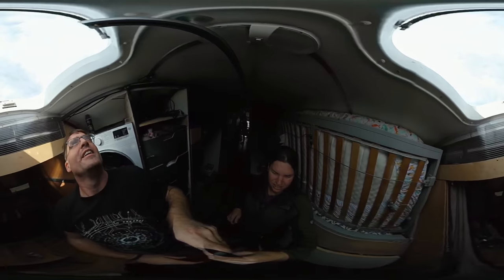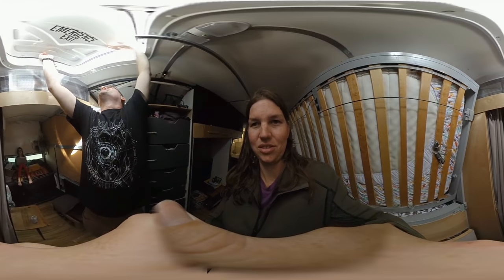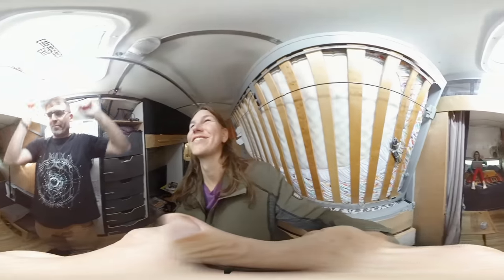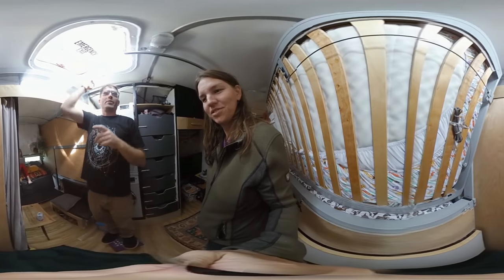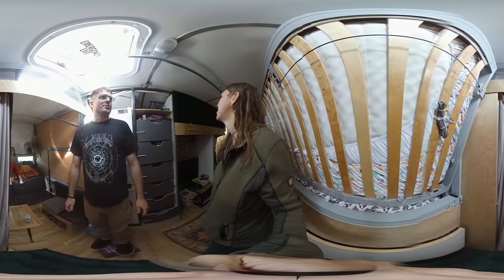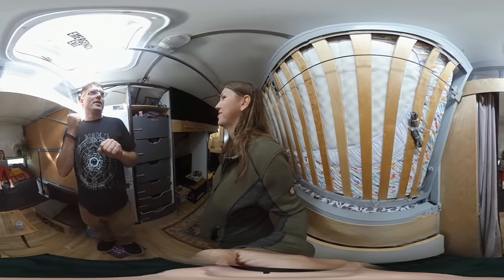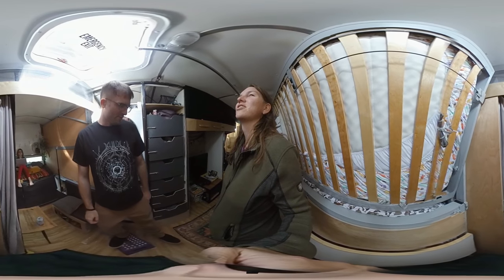We can climb up through these hatches here. I can fold this bed down and sort of use it as a ladder and climb right up onto the roof from there. For the kitchen, I just kind of scramble onto the kitchen counter and get up on the roof. Sometimes I have to squeegee the panels off when they get dusty and gross up there and clean them off.